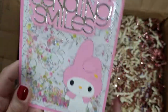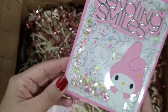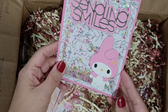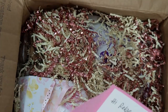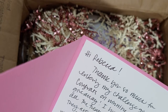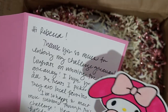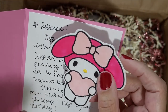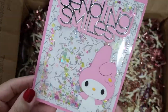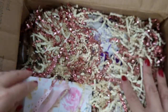Oh, how pretty is that! I have these dies in my cart on AliExpress — I have to get this, it's so cute. It says 'Sending Smiles' and it's a shaker card. She stitched around it. And inside she sent me a paper piece My Melody — that is so cute! I love this card, it's perfect, and the little mix she put inside and everything.